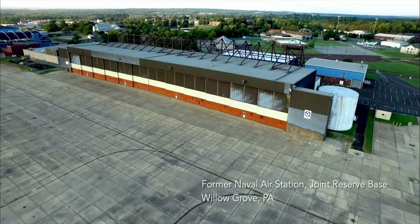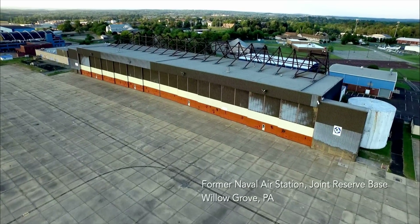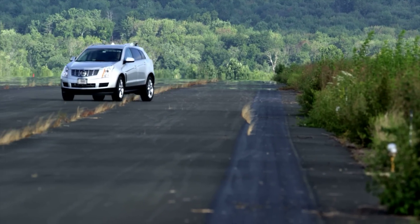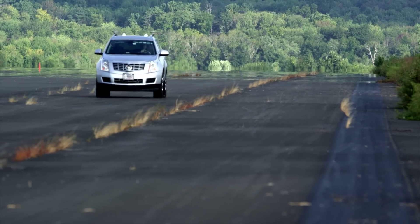We are at the Naval Air Station Joint Reserve Base Willow Grove to test some of the connected automated vehicles that we've been working on over the past year and a half in the Federal Highway Administration. This application is designed to improve mobility and safety for freeway travel using off-the-shelf commercial technologies available on vehicles today.